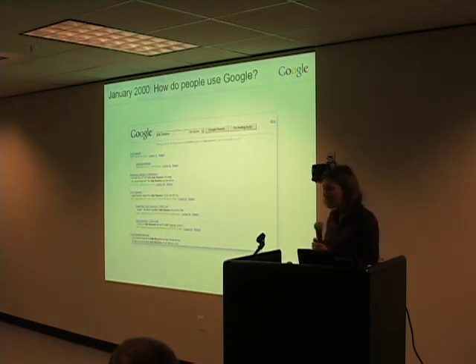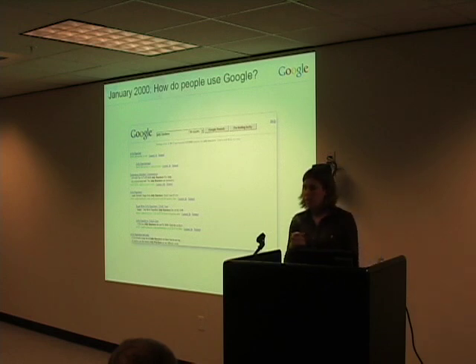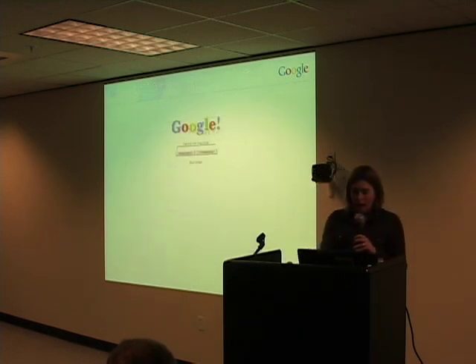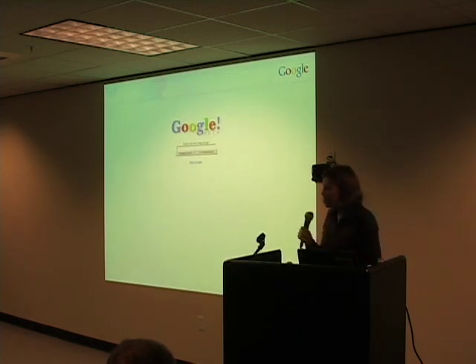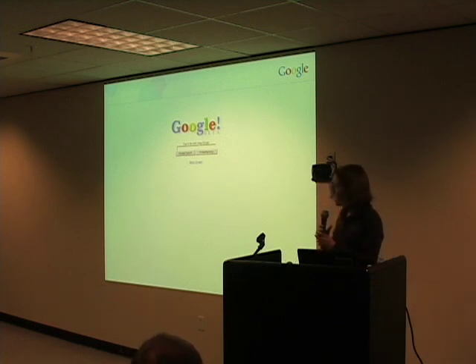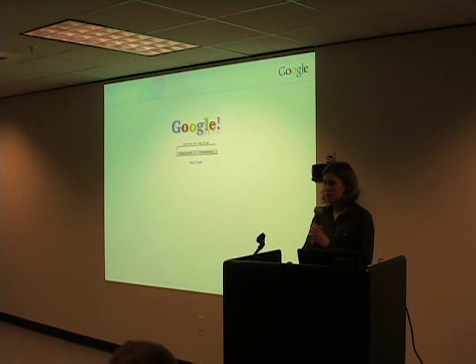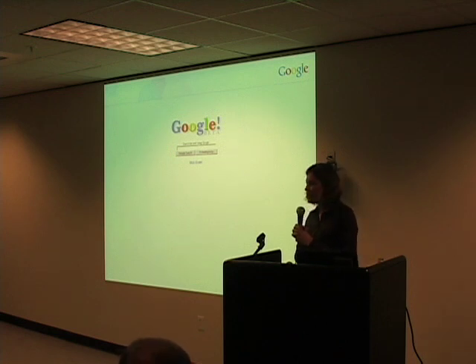And we managed to get a number of students to spend an hour with us using the Google site and talking to us about what worked and what didn't. We learned a lot of very interesting things. We talked to one person who, when we sat down and asked him to start doing a search, just sat there — and then sat there some more, and then sat there some more.